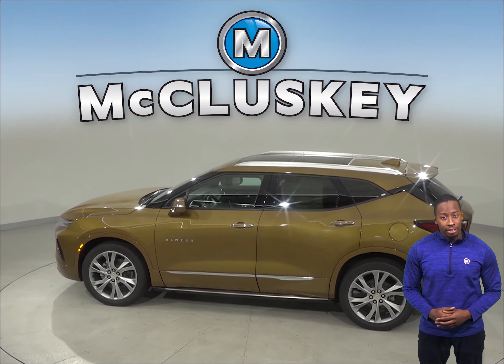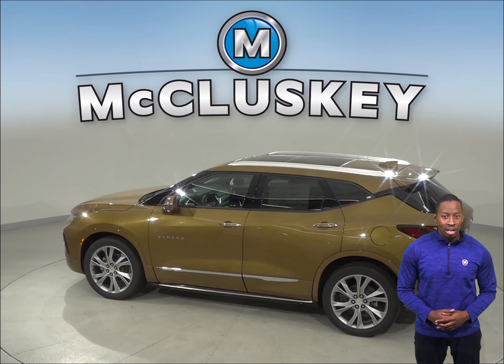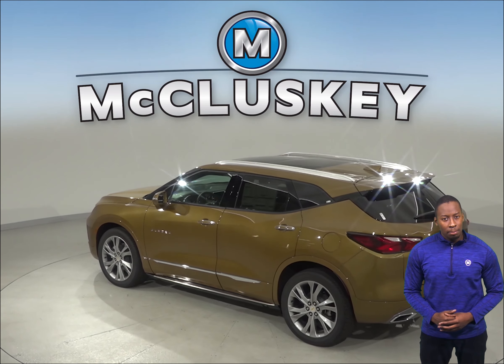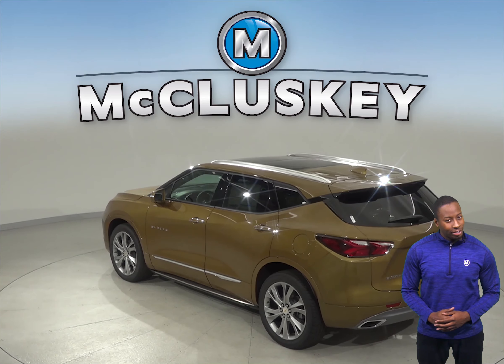The Chevrolet Blazer has standard dual-zone air conditioning, which allows the driver and passenger to choose two completely different temperatures to make everyone's life a little more comfortable.